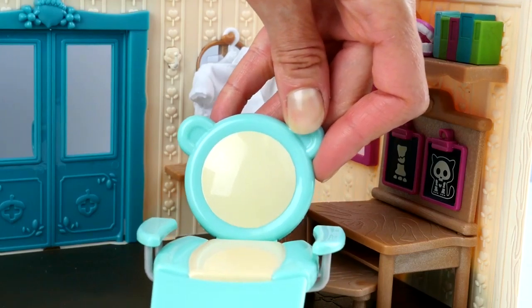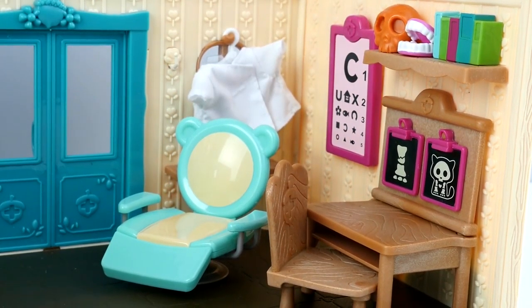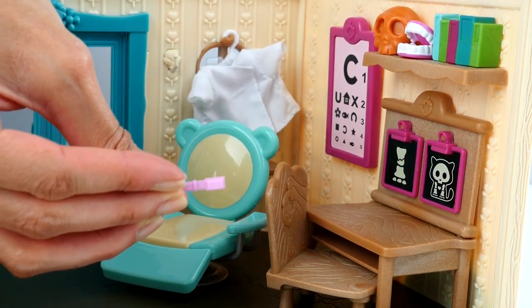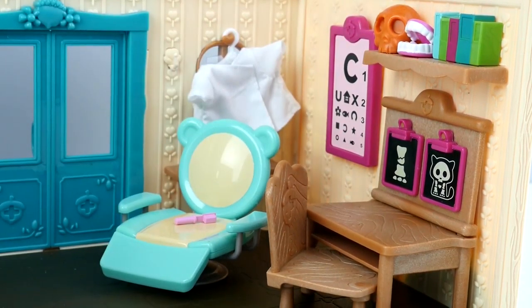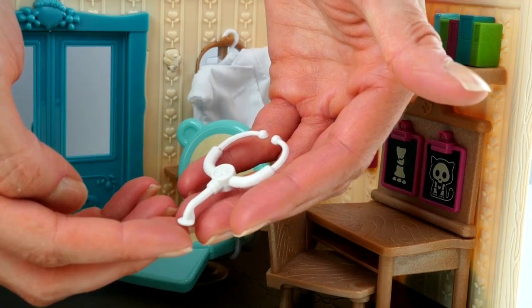Next, we have a dentist chair. We can use a toothbrush at the dentist. And for the doctor, we have a stethoscope — you can listen to your heart with it.